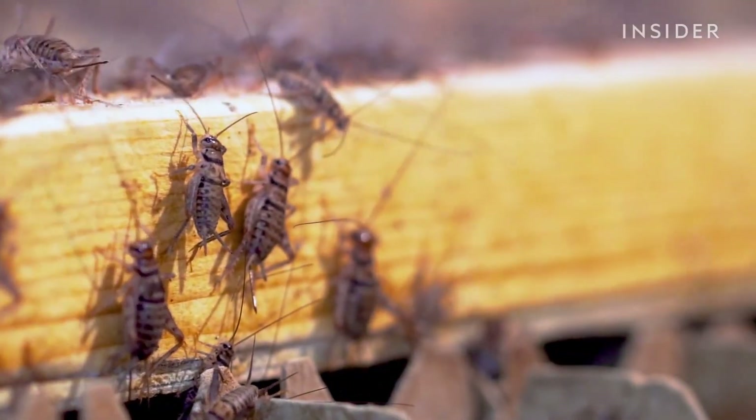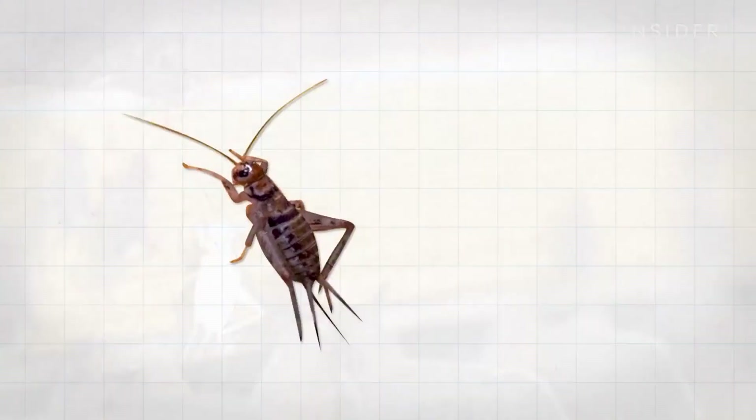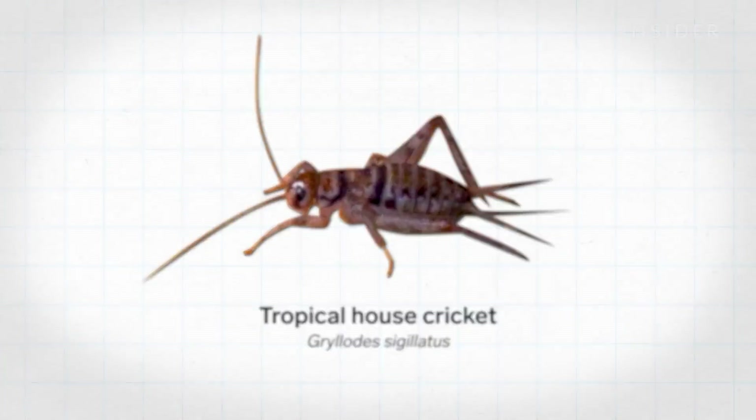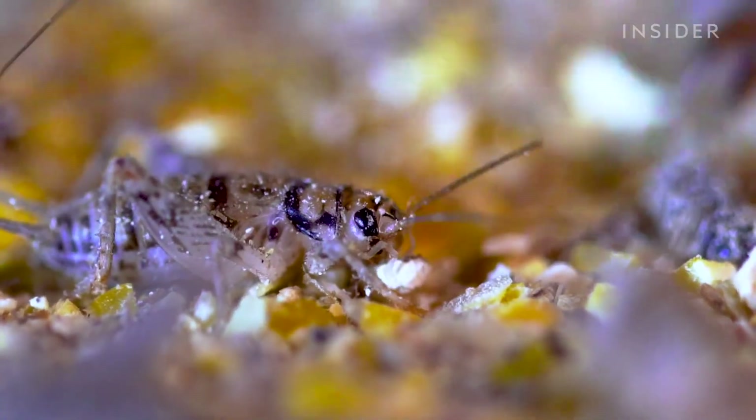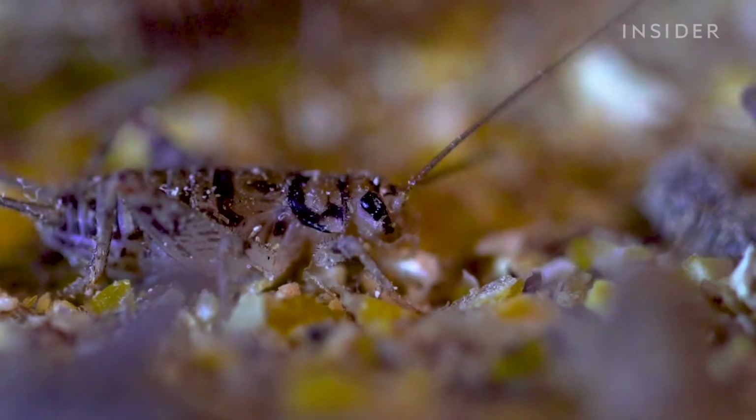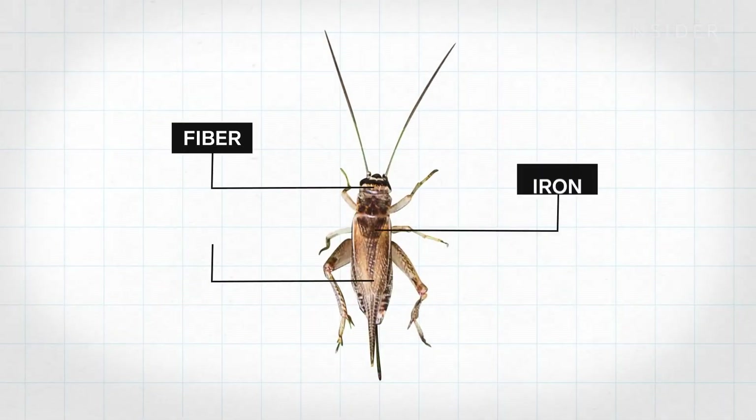Of the 900 different species Darren could choose from, he chose the tropical house cricket because of its simple feed requirements. It's a cricket that does well in high densities, grows really fast, and is a super delicious cricket. Every single part of this cricket is edible, and they also have nutrients like fiber, iron, and calcium.